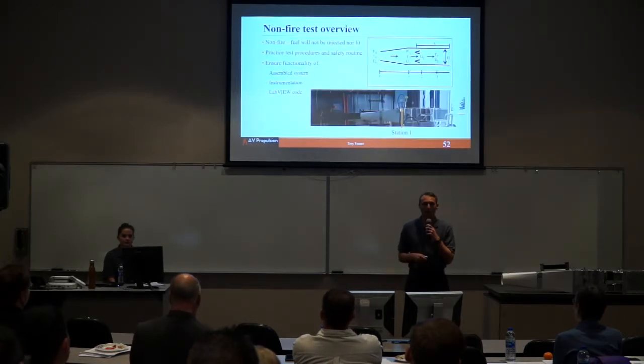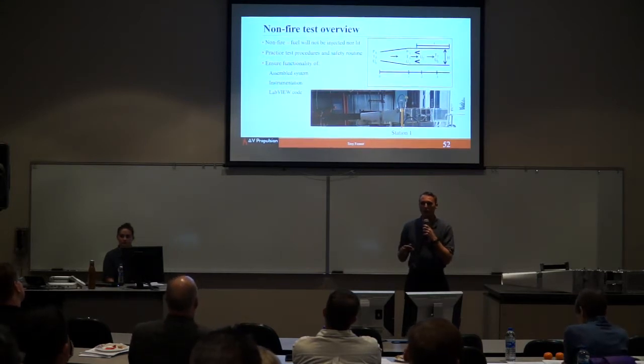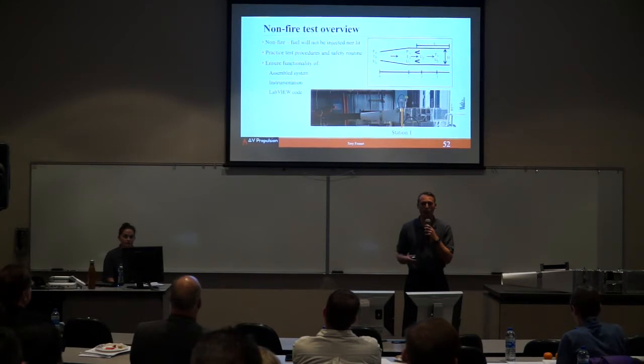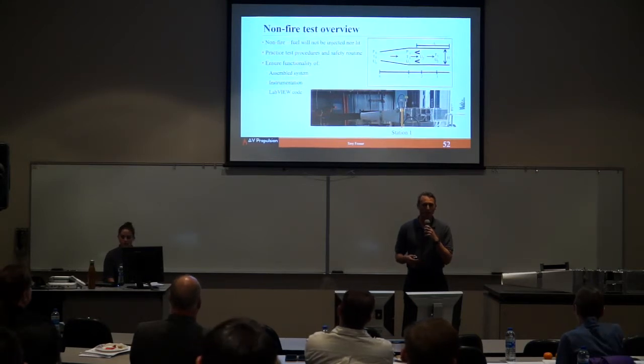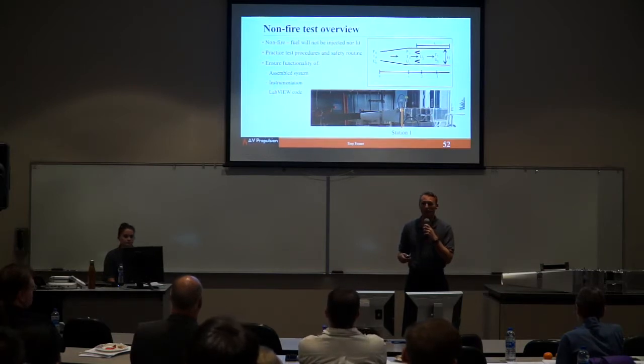For the non-fire test overview: this covered the inlet, blower, honeycomb, and several other pieces. We did this to ensure that our instrumentation would work and to practice our testing procedures. We ran through these to check our LabVIEW code and make sure everything was in place before attempting a live fire test.